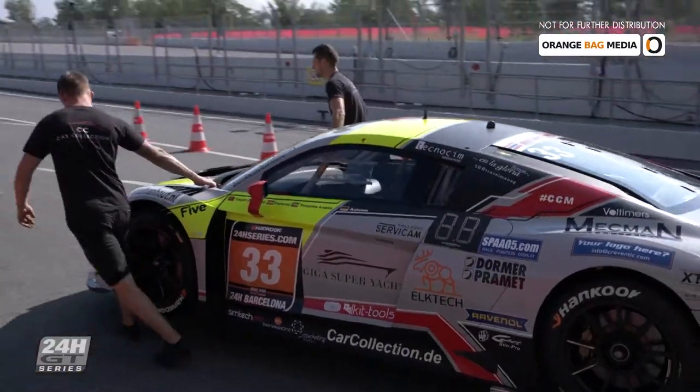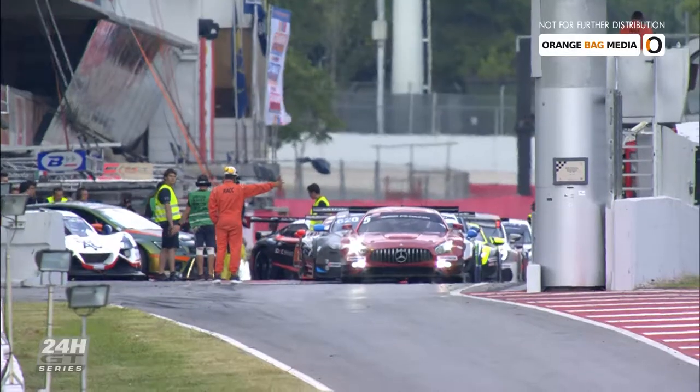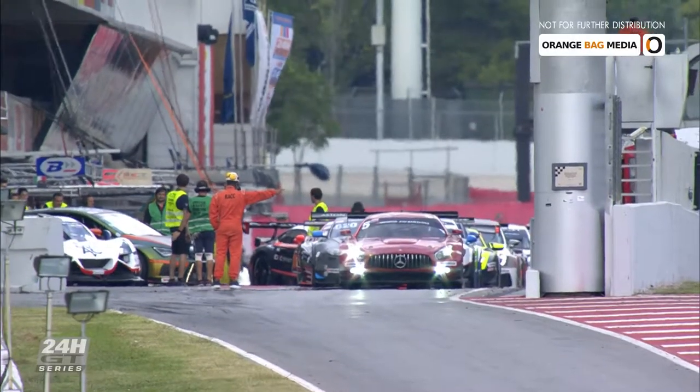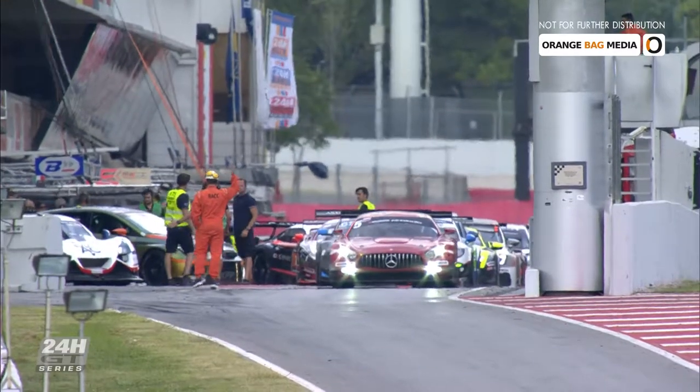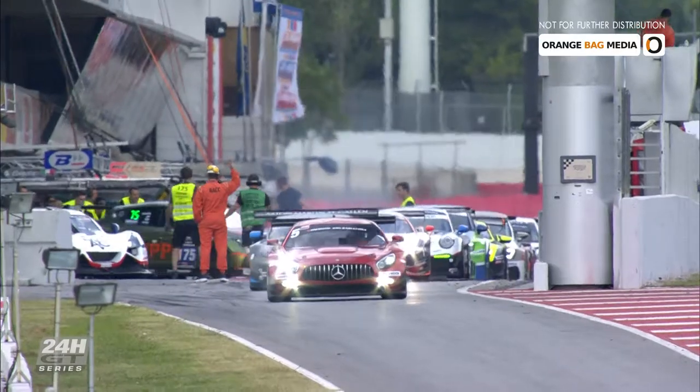The weekend started on Thursday with private testing. Friday was free practice and qualifying. During the qualifying session, the positions for the start grid were set. The SPX-class pole-sitter Leipert Motorsport weren't really pleased with their overall position.